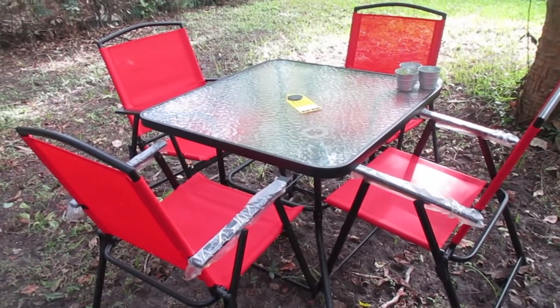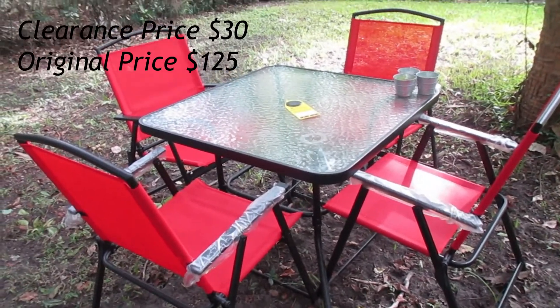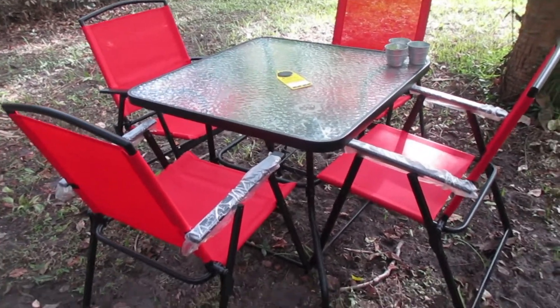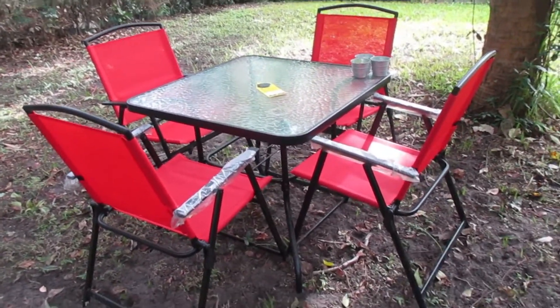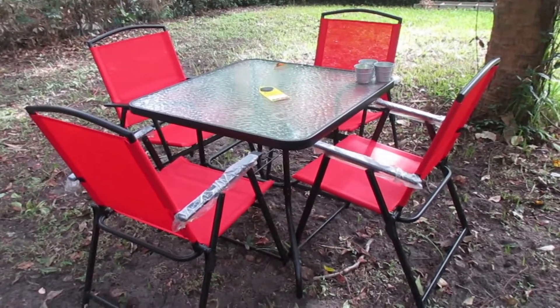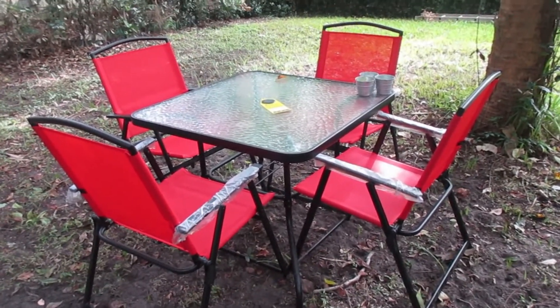My last item is outside — come take a look. This is my big ticket item: I scored a little outdoor table set for $30 at Walmart. It was in the clearance section. Not bad for $30!